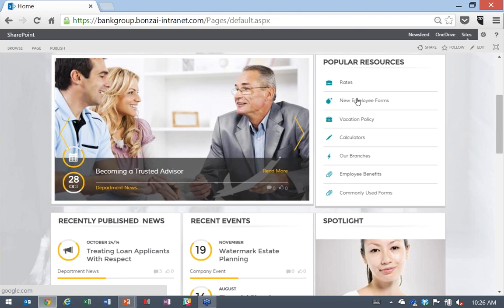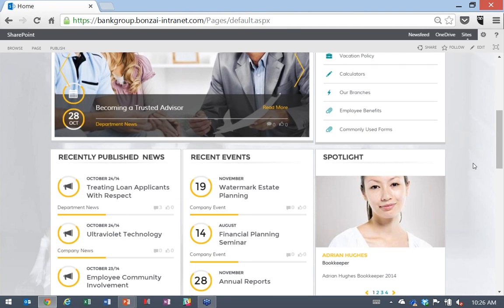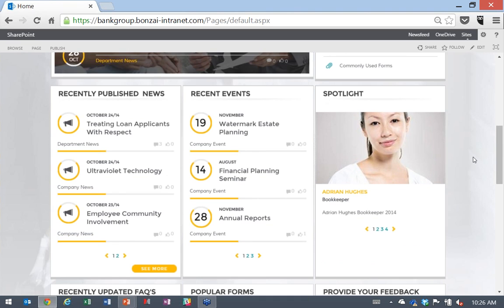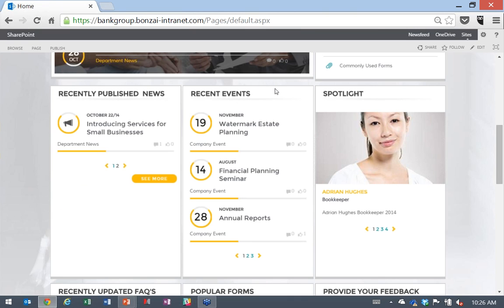The first thing visible when someone jumps onto Bank Group is this bright red bar — our important messages module. One big outcome organizations want is to reduce reliance on email. Our important messages module allows an organization to put a message prominently displayed on the front page of their intranet. You can specify how long it stays up, and specify a criticality level which gives different colors and icons. A very simple but effective feature.